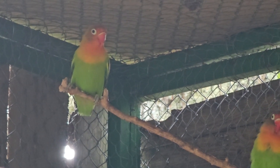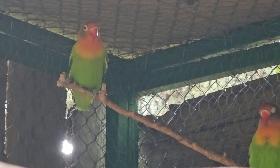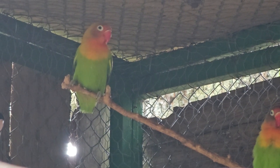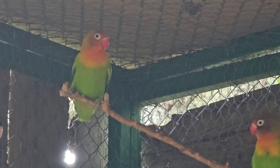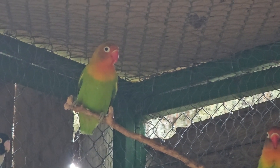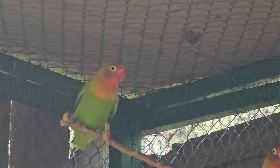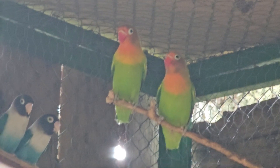They are known for their sociability and lively behavior. They are often kept in pairs or small groups, although they can form larger flocks when foraging. In captivity, they are very social and love to interact with their owners. They are often curious and intelligent and can learn simple tricks. These birds use a variety of vocalizations to communicate, including whistling, chirping, and screeching.